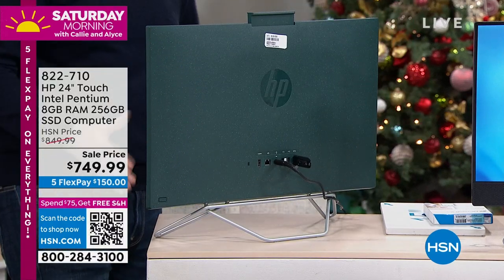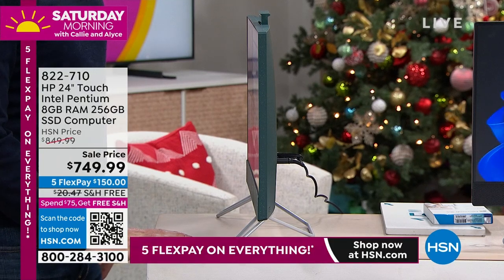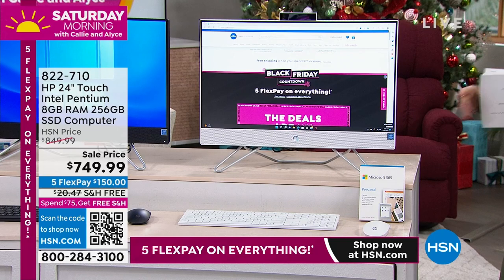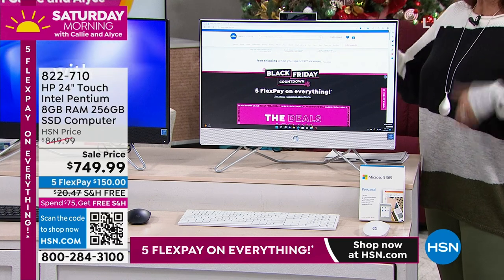While I'm turning it around — Alice, look how thin it is. There's nothing to it. You also get a wireless keyboard and wireless mouse, plus a whole bunch of extra software. Microsoft Office 365 is a really big deal — it's built in.